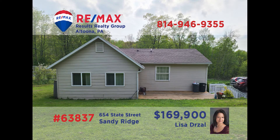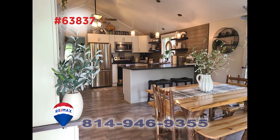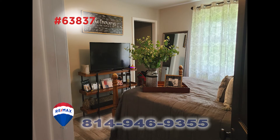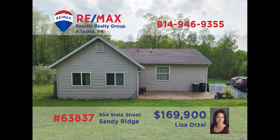Lisa Drozel invites you to see this Sandy Ridge home situated on a nearly half-acre parcel. The kitchen offers a large pantry, vaulted ceilings, and easy flow into the adjacent dining area. Relax with your friends and family in the sunny living room. In addition, the home includes three bedrooms for comfort and convenience. Other features include a covered porch, a large one-car garage with a workshop, and a main-floor laundry space. Contact Lisa right away to schedule a tour.